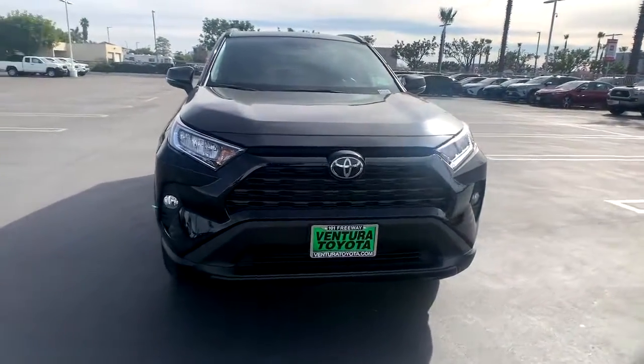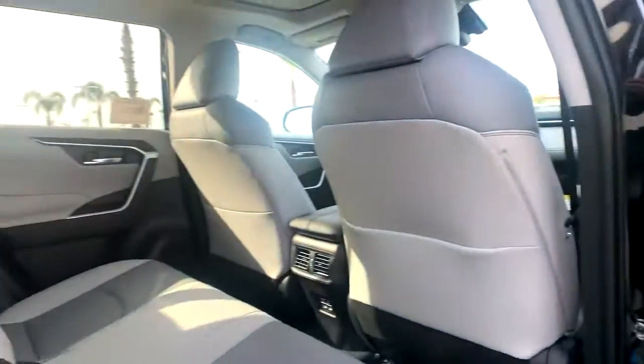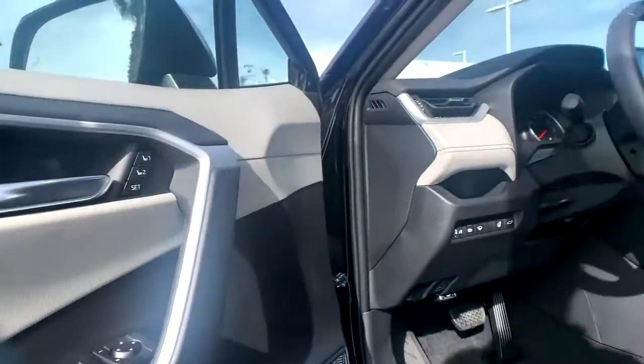Keyless entry, heated driver seat, four-cylinder engine, chrome wheels, sunroof, satellite radio, power lift gate, lane-keeping assist, keyless start, heated mirrors.